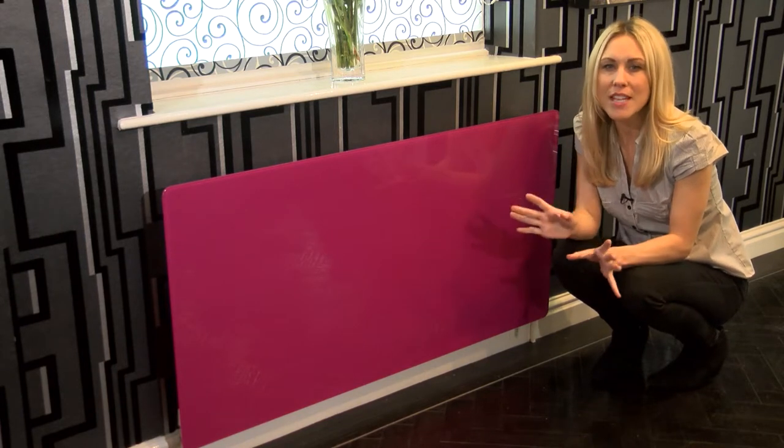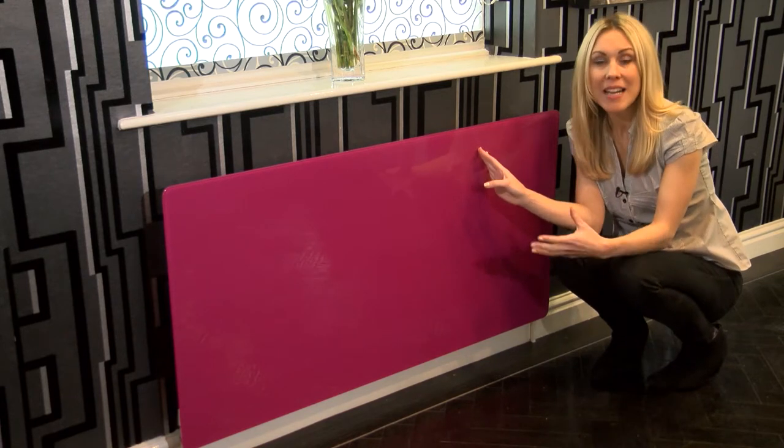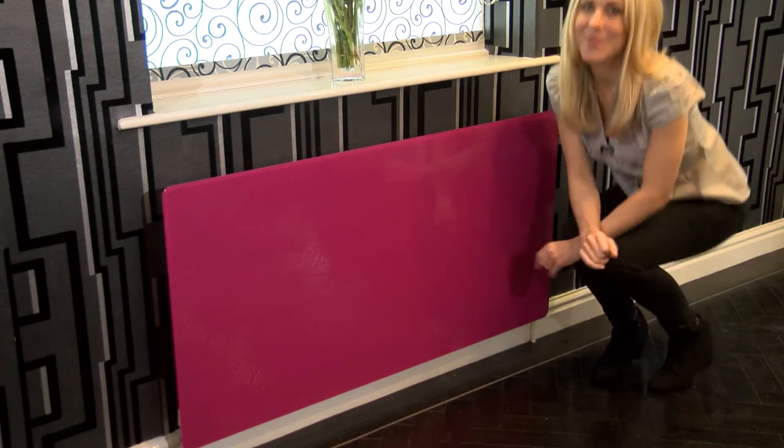Think about how much one of these fabulous radiator panels could liven up your office, your bedroom, lounge or even the kitchen. Why not take a look around the online store, give us a call on 01706 839 253, or come and visit us in our Lancaster Showroom.